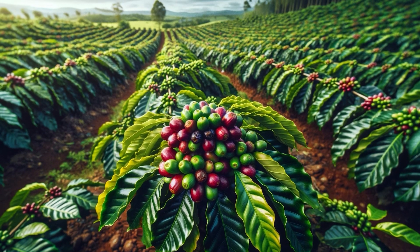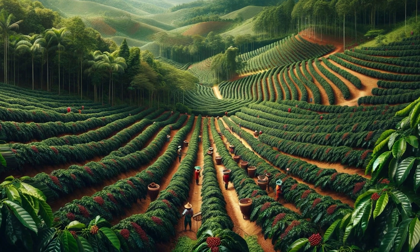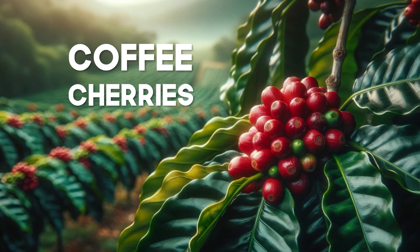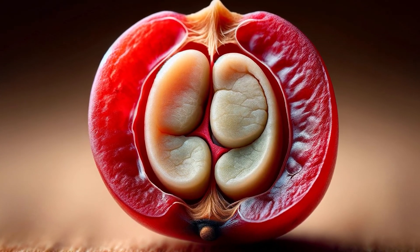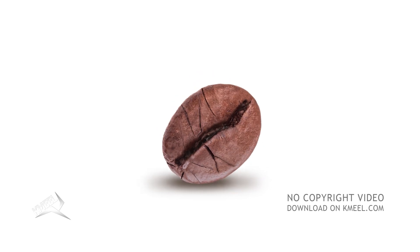The coffee tree is native to Africa but is cultivated worldwide in tropical and subtropical climates. The plant produces small red or yellow fruits known as coffee cherries. Inside these cherries are the coffee seeds, or beans, which are used to prepare the beverage we all love.